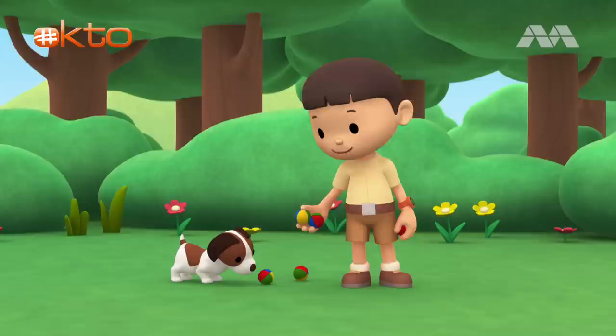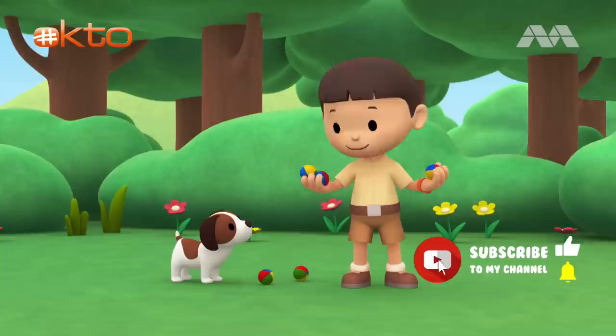Hi, everybody. My name is Leo. I am a junior ranger, and this is my puppy, Hero.